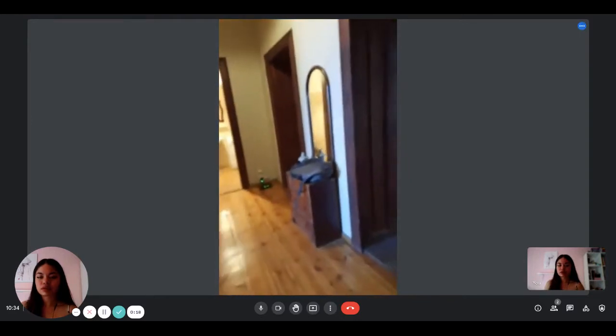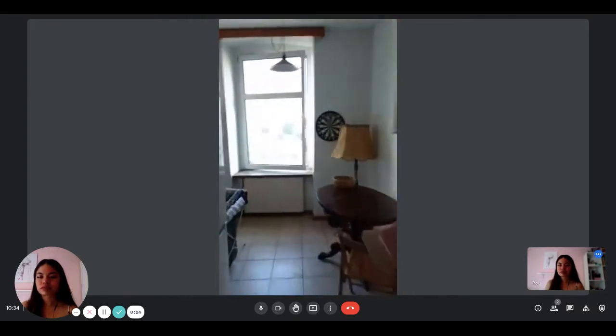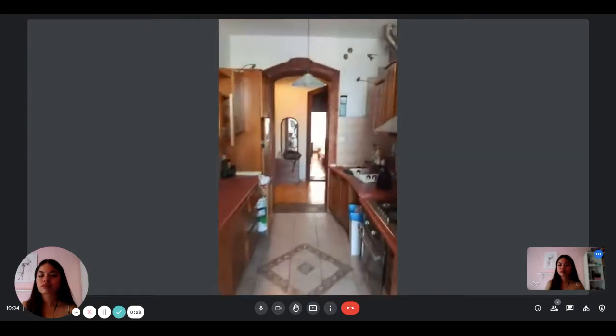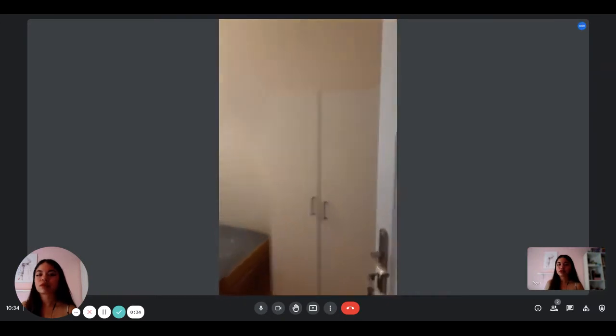We are coming into the kitchen to the left. And then all the rooms are similar, as you can see.